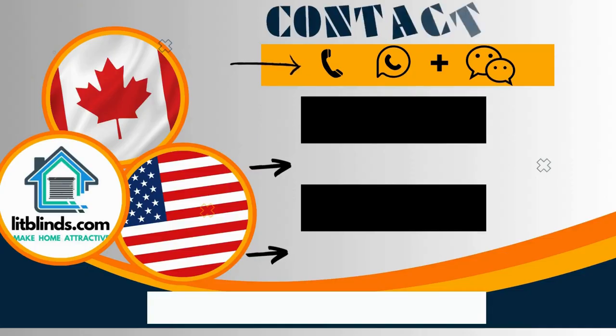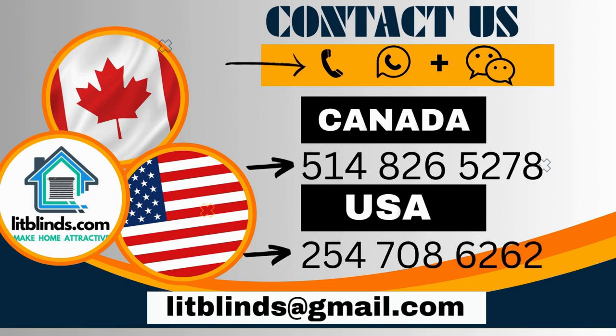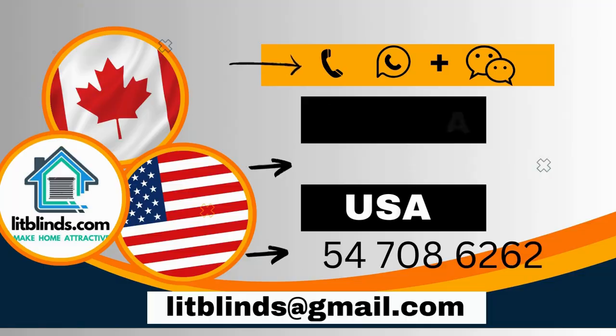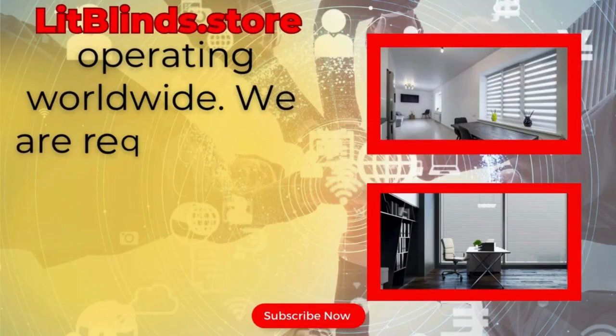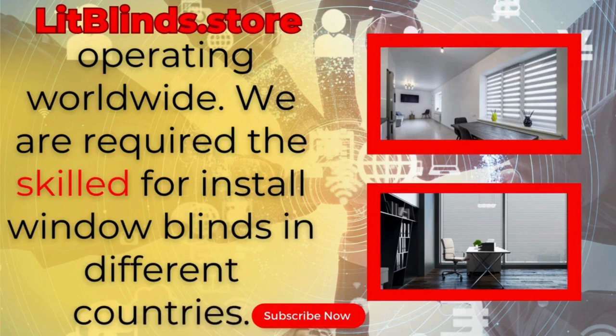Contact us — Canada: 514-826-5278, USA: 254-708-6262, or email islitblinds@gmail.com. Litblinds.store is operating worldwide. We are looking for skilled professionals to install window blinds everywhere. Thanks for watching.